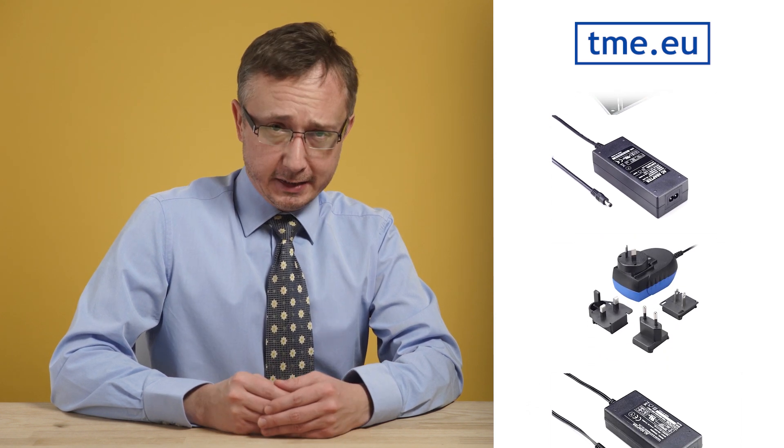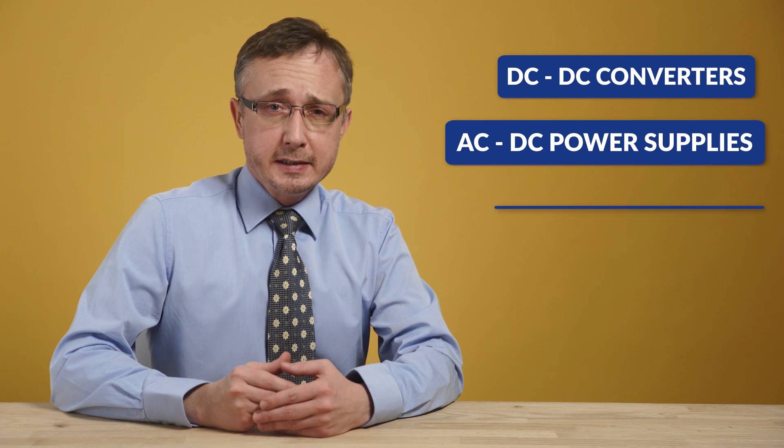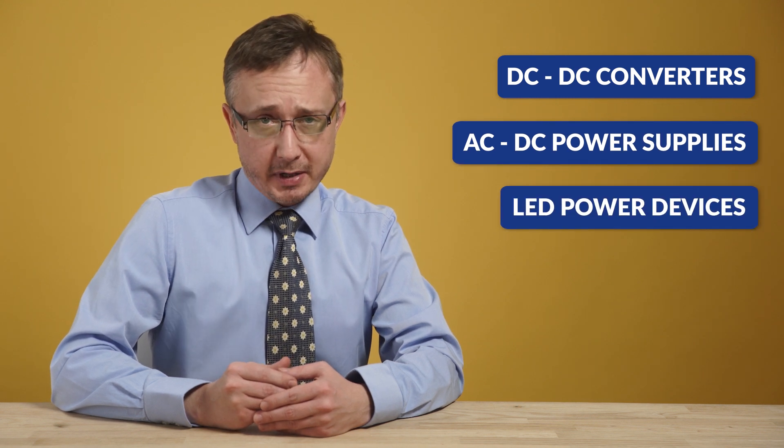Syncon Electronics is a global supplier of switch mode power conversion products manufactured for communications, computers, industry, medicine, consumers and lighting. The company designs and produces industry standards of DC to DC converters, AC-DC power supplies and LED power devices.